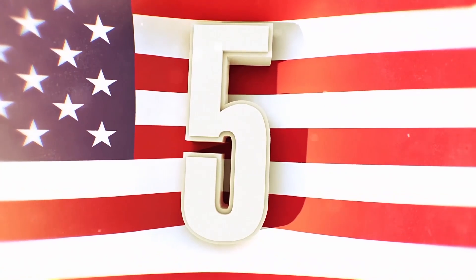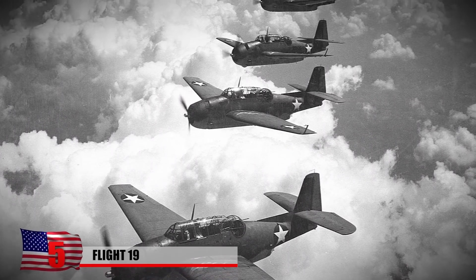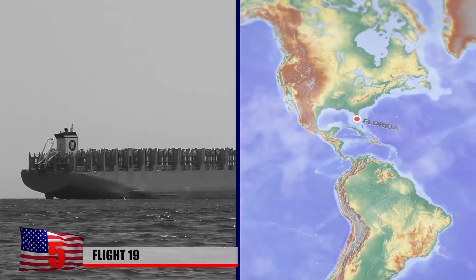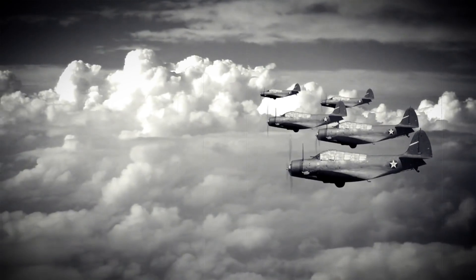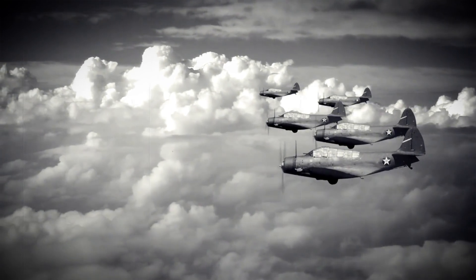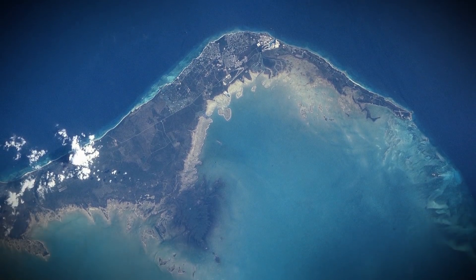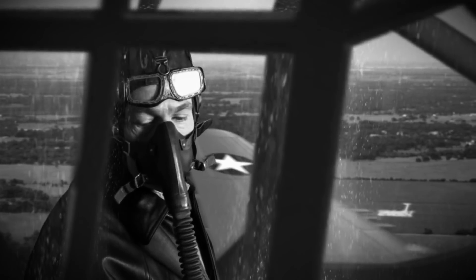Number 5: Flight 19. In December 1945, a group of five TBM Avenger torpedo bombers collectively known as Flight 19 took off from a naval air station in Fort Lauderdale, Florida for a routine training exercise. The pilots were instructed to follow a triangular flight plan that involved passing over a place called Hens and Chickens Shoals, then heading north over Grand Bahama Island and back to base. Led by experienced pilot and war veteran Lieutenant Charles C. Taylor, the flight initially went as planned.